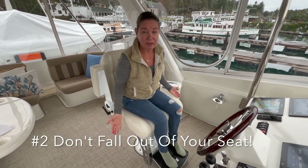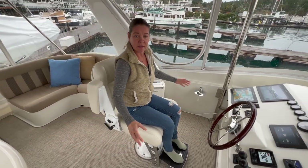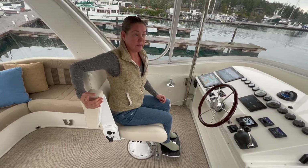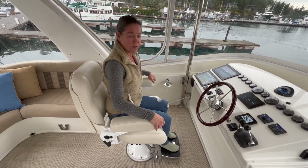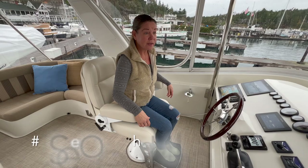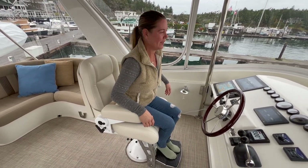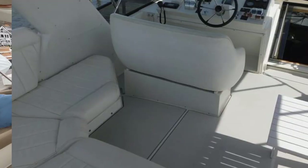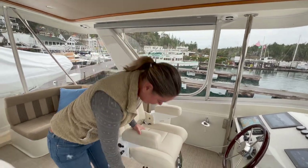Number 3 and number 2 relate to the helm seat. A lot of boats we looked at had open, rocking, unstable seats. We upgraded to a Stid seat — it has armrests that both come down, it's adjustable, and it doesn't budge. Number 2 is being able to see over the helm: the original seat that came with the boat was terrible for visibility, but with the Stid we can adjust the height so you can actually see where you're going.